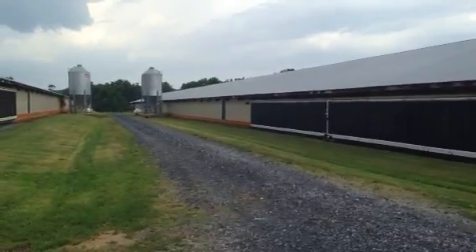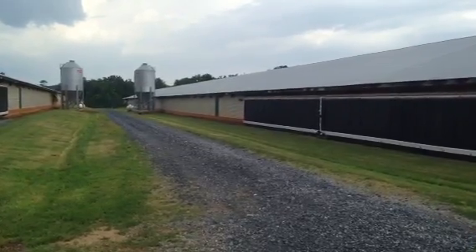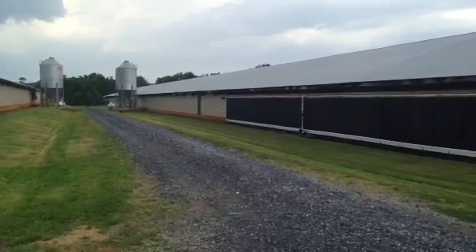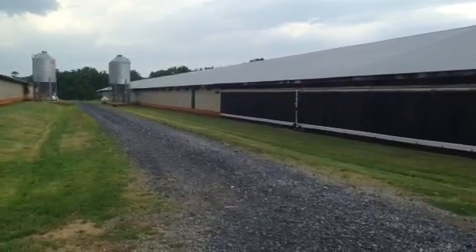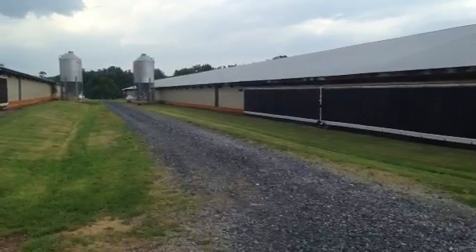Farther down there, the large things are feed tanks. They are filled regularly during the flock with the developmentally appropriate feed.